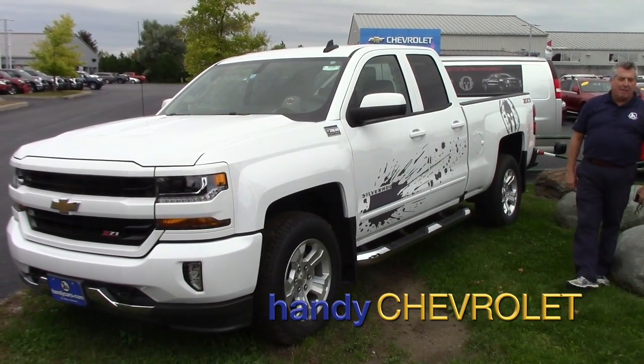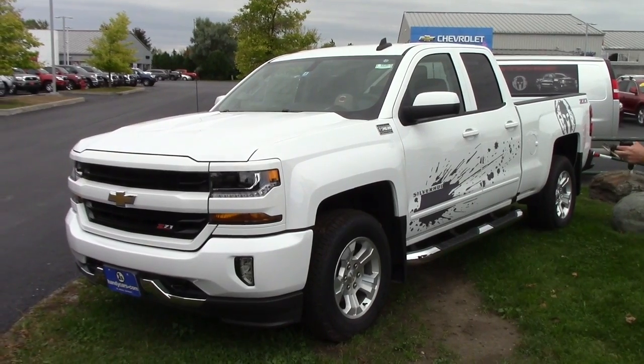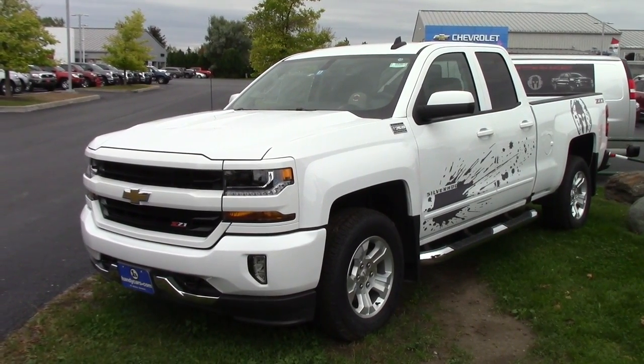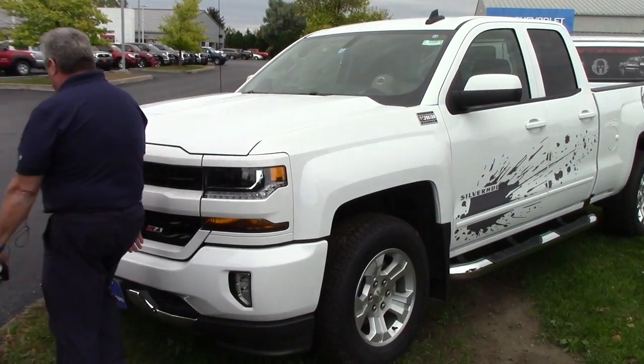Hey Lucas, Frank Marshall up here at Handy Chevrolet. Here is the official Spartan Edition Z71 2017 Chevy Silverado.